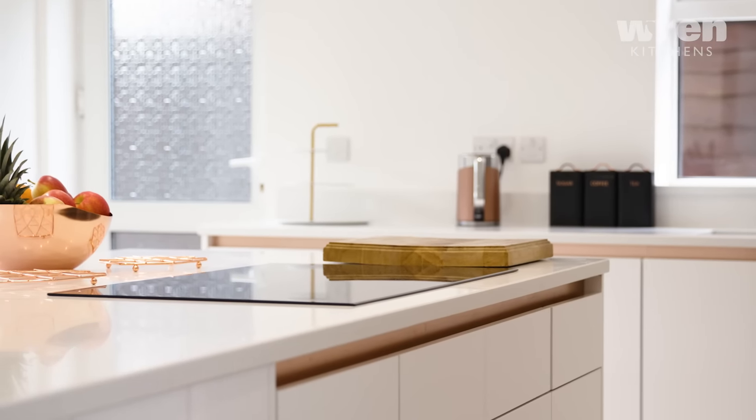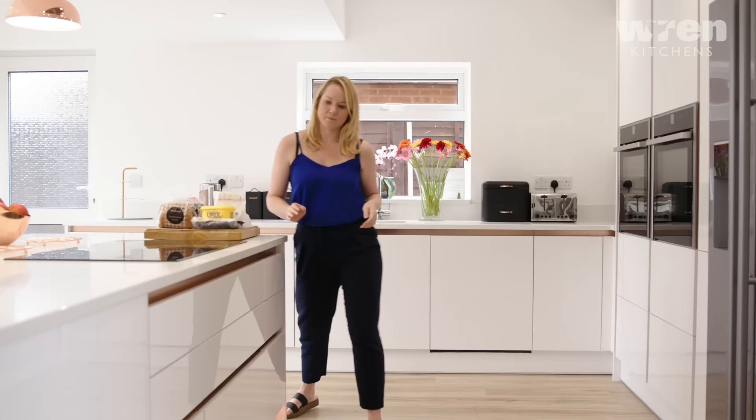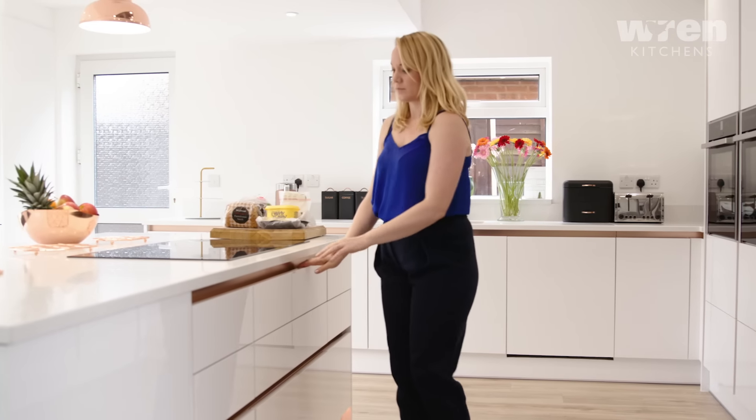My name is Anwar Haddad and I designed Rebecca and Mike's kitchen. They knew what they wanted — they wanted a Milano kitchen. So when they came in they were almost ready for it, and I just came up with the design idea and they loved it.